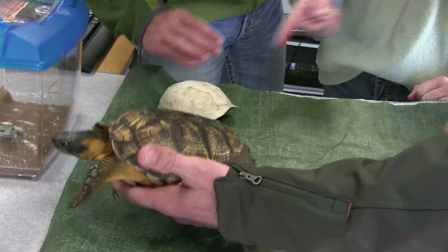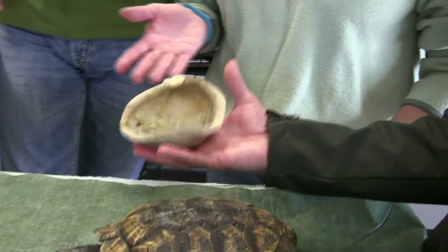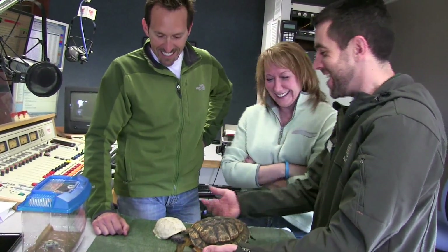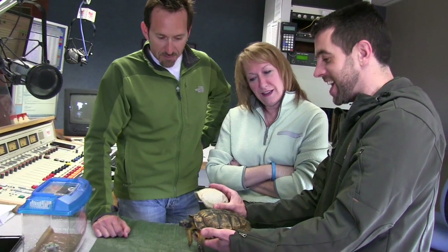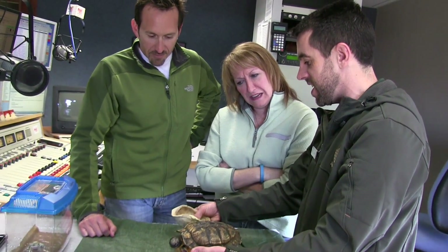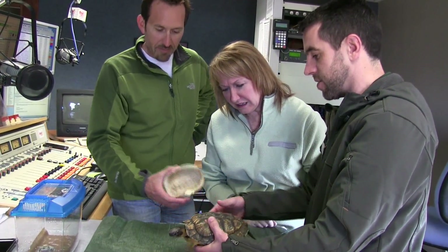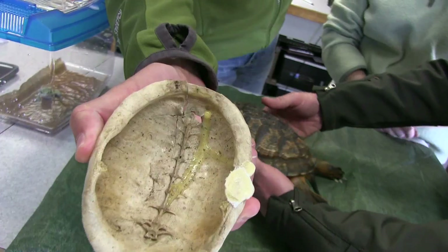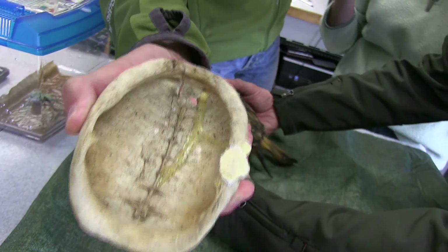Does he come out of his shell? No. What you're seeing is literally a modified backbone — this is their bone, you can see that backbone in there, so they don't jump out of the shell. They can't walk out of that shell; that is the backbone. That's a cartoon thing. In all the cartoons they slip right out of there, but in reality they can't.